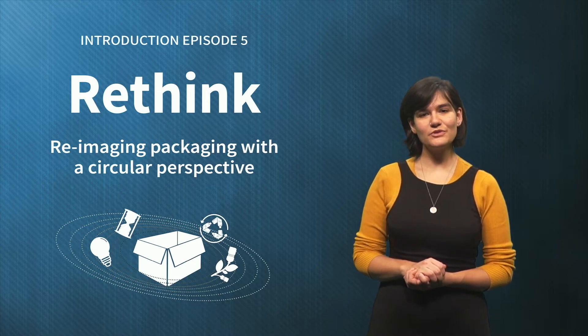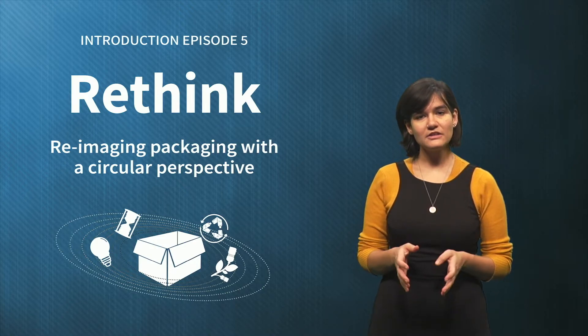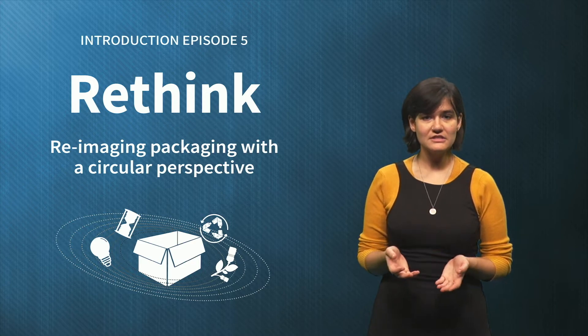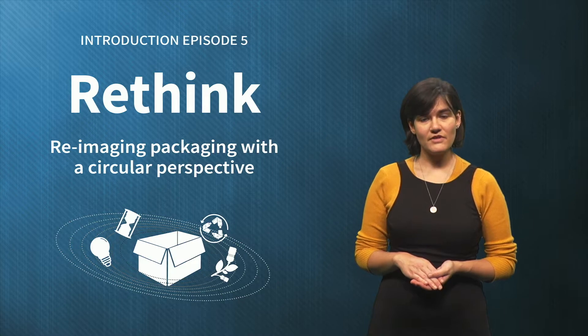Hello and welcome to the fifth episode of Sustainable Packaging in a Circular Economy. Looking critically at the functionality of your product, its packaging, and users' needs can help to rethink our current packaging system and to develop completely new and circular solutions.